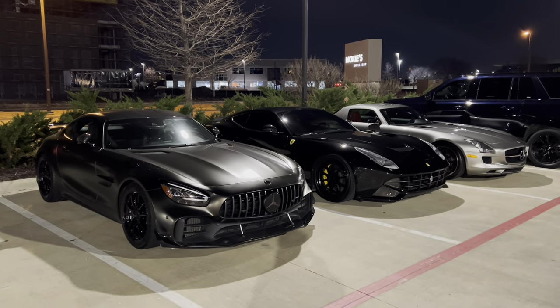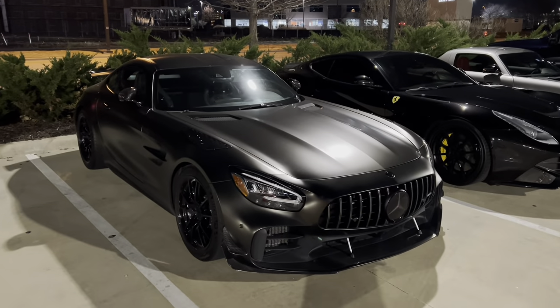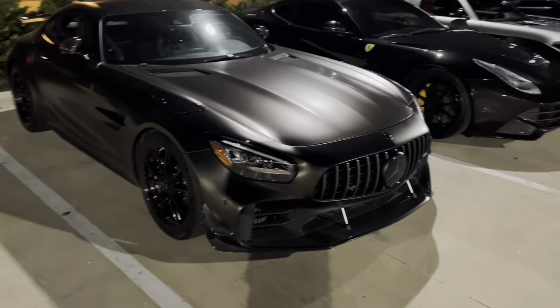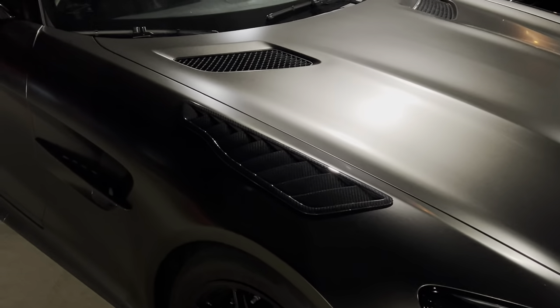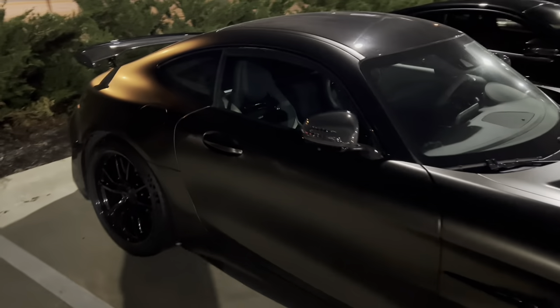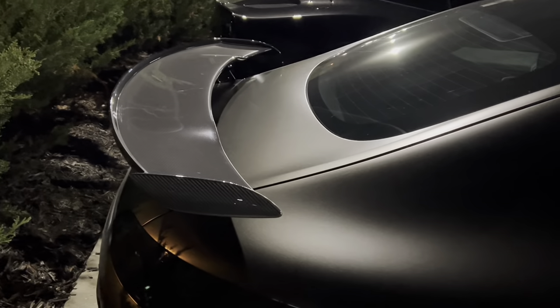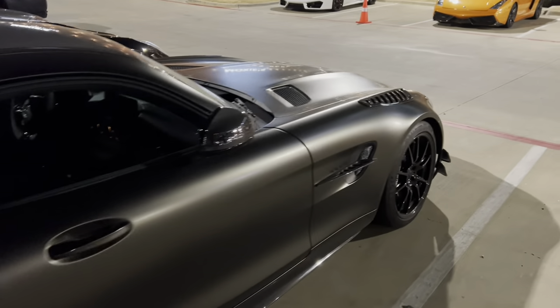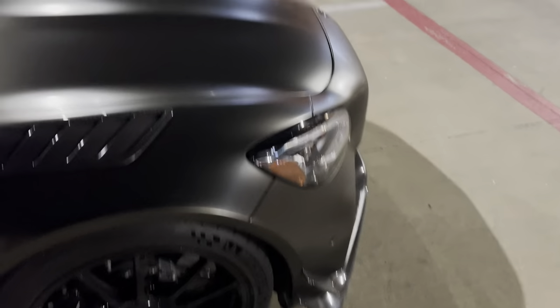All right, guys. So we've got a pretty special lineup of cars here. Starting off with the Mercedes-Benz AMG GTR Pro. Now, they made only 750 of these cars. You can tell it's Pro by the little front splitter there that's kind of extended and these carbon vents right here, which really gives the car a more aggressive race-like look. And of course, the iconic GTR wing right there. Pretty epic car. And those little canards there are also iconic to the Pro.